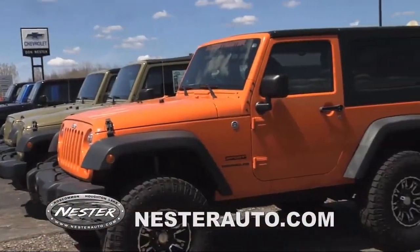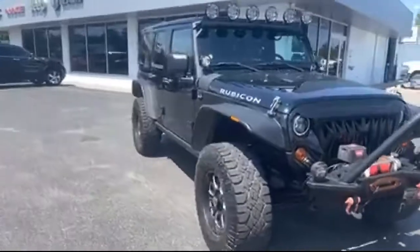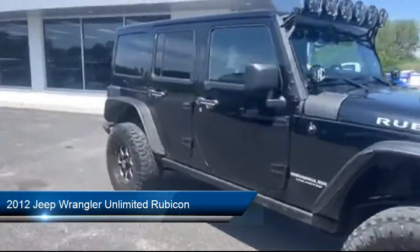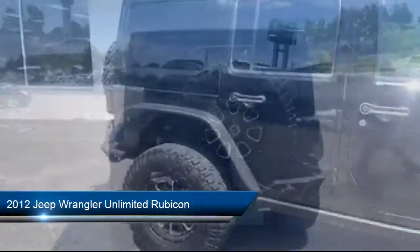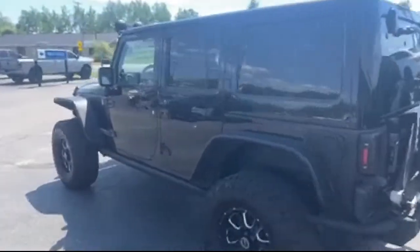Welcome to Don Nestor Auto Group, and here's a look at another one of our great vehicles from our inventory. It comes equipped with split fold-down rear seat, fully automatic headlights, and a tire pressure monitoring system.